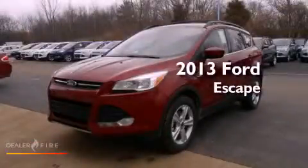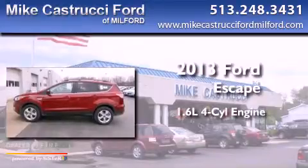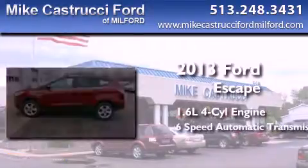This is a brand new 2013 Ford Escape. It features a 1.6-liter 4-cylinder engine and a 6-speed automatic transmission.